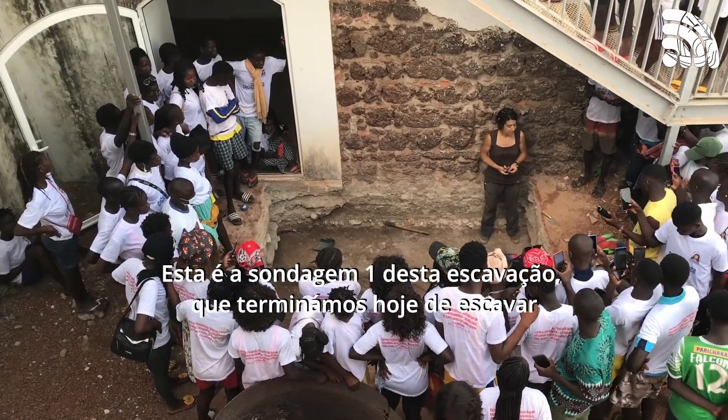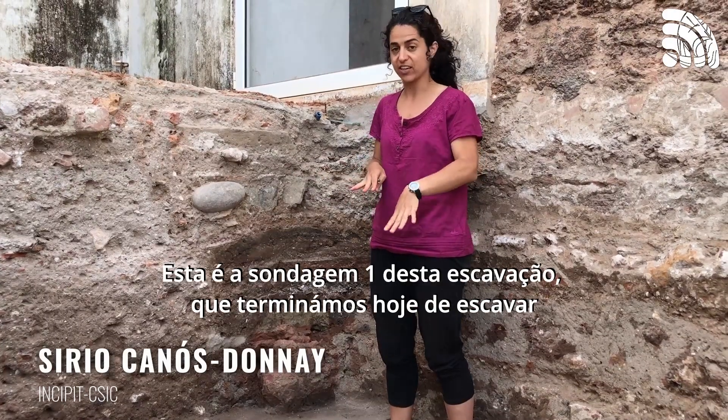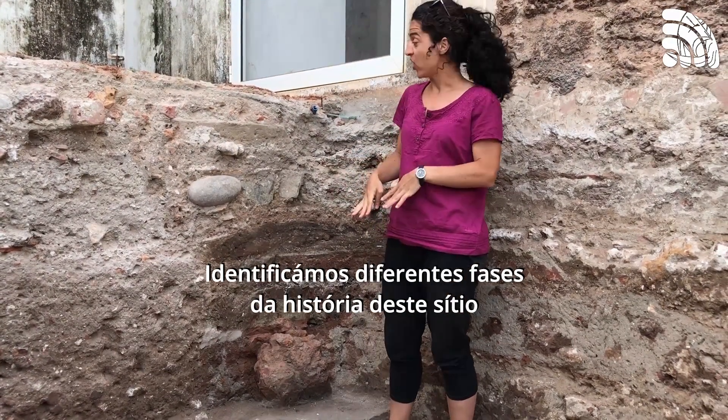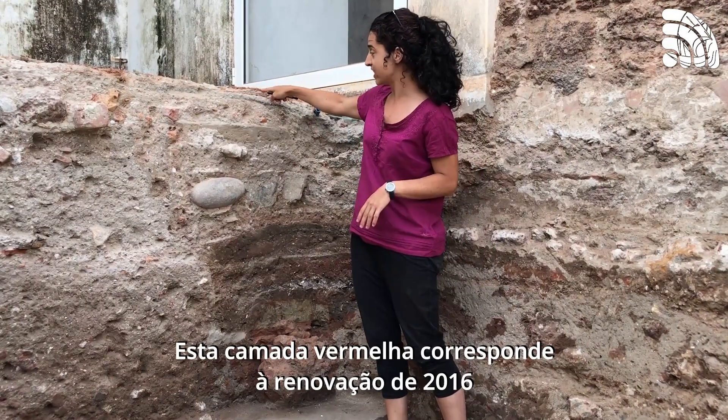This is Trench 1 of this year's excavation. We just finished the excavation today. We've finally reached the bottom and discovered different faces of the history of this place. So over here, this red bed is the 2016 renovation.